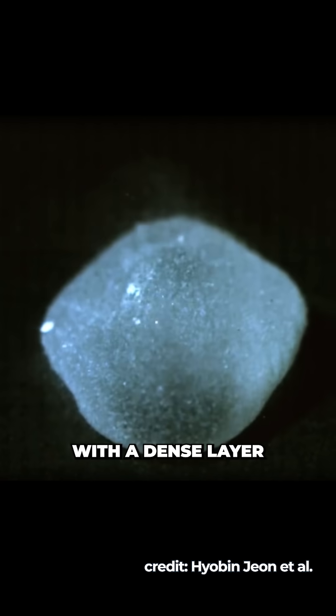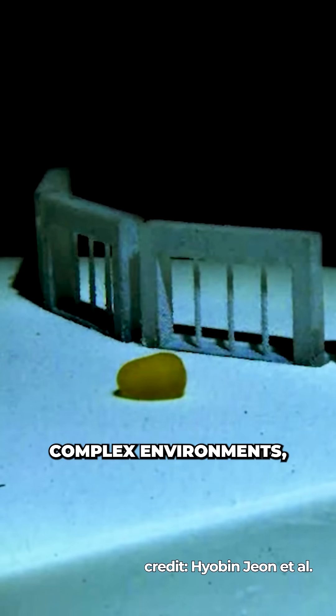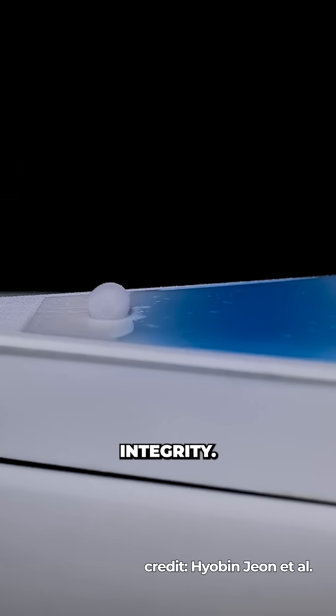It's essentially a drop of water coated with a dense layer of hydrophobic particles. This particle armour provides structural stability while maintaining the fluidity of the liquid core. These PBs can navigate complex environments, engulf and transport cargo, merge with other PBs, and even cross from water to land without losing integrity.